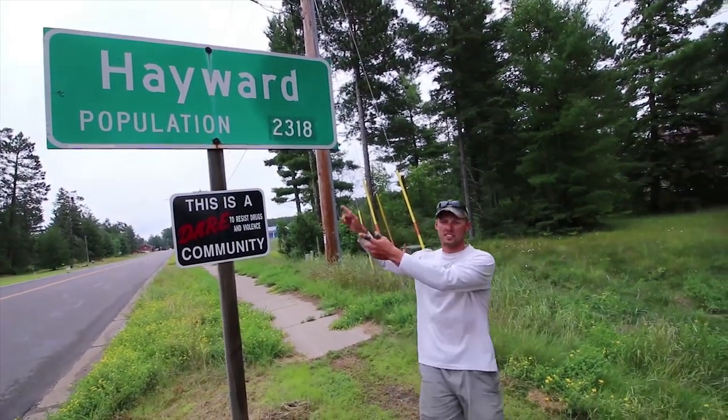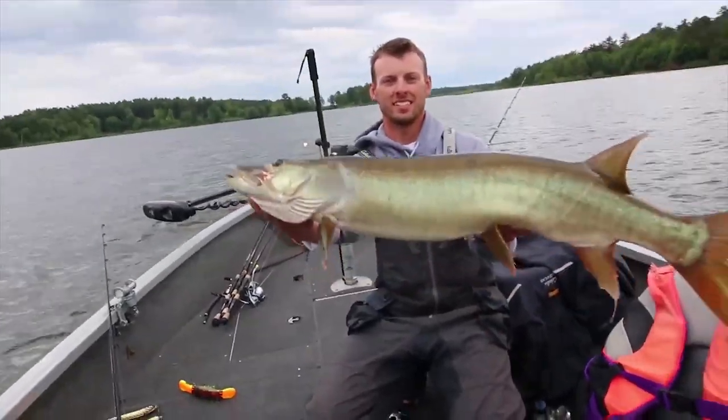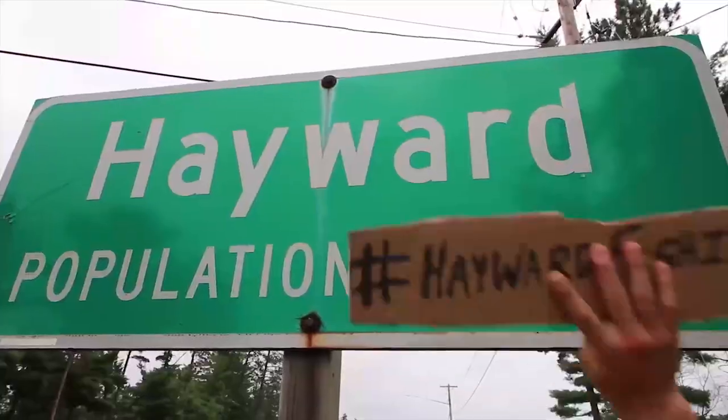My name is Tom Boley. This is Hayward, Wisconsin. Hayward is once a famed fishing hotspot. Together, we are going to put Hayward back on the map as a serious fishing destination.